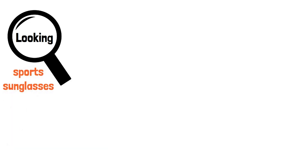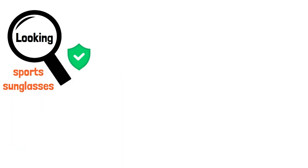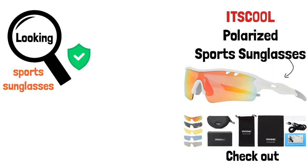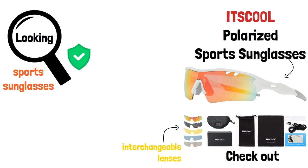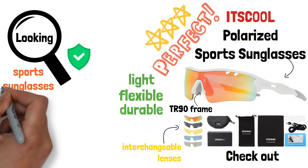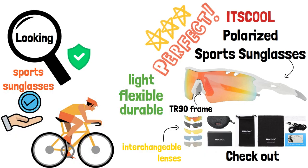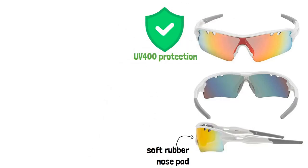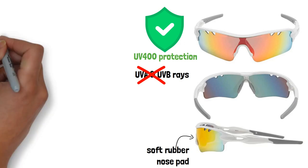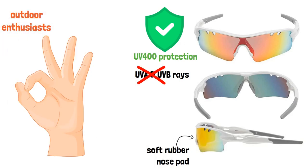Looking for a pair of sports sunglasses that provide ultimate protection and comfort? Check out these cool polarized sports sunglasses. They come with 5 interchangeable lenses that are perfect for different outdoor activities. The TR90 frame is light, flexible and durable, ensuring a comfortable fit during sports activities. The soft rubber nose pad adds to the comfort factor with UV400 protection, blocking all harmful UVA and UVB rays, making it a great choice for outdoor enthusiasts.